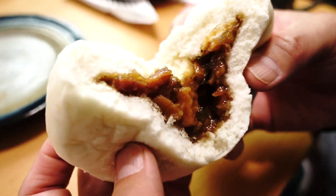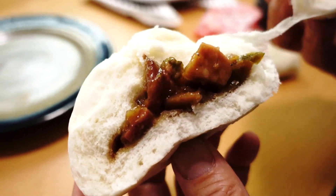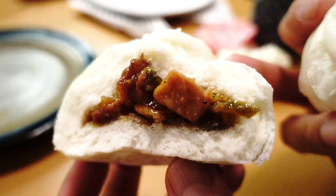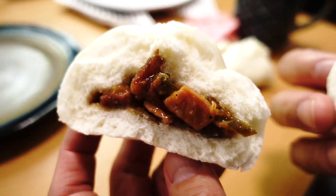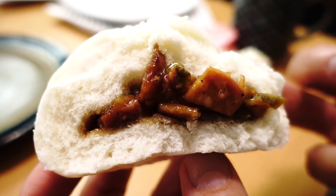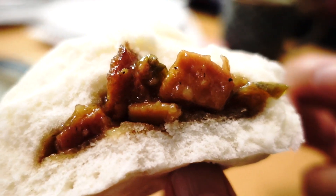This one is a lot juicier than that first one — look at that! You can see chunks of meat in here, so that must be the chunks of chashu roast pork. I do believe there are some vegetables in here as well. And the bun is a lot fluffier — mine is super fluffy!